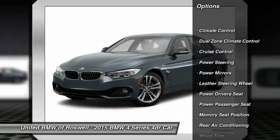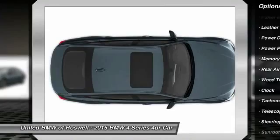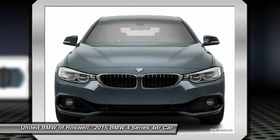Power driver seat, power liftgate, power passenger seat, driver airbag, power steering, anti-theft security system, keyless entry, Bluetooth, cruise control, side airbag.